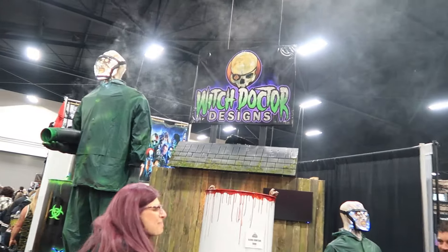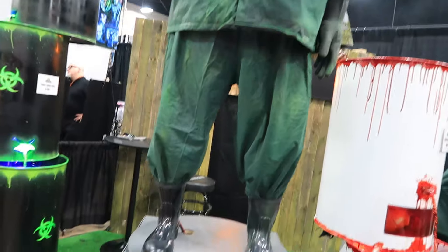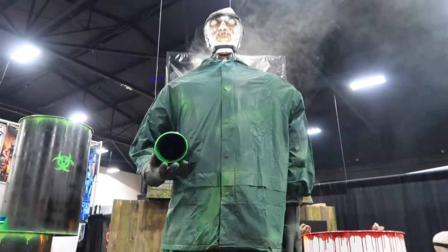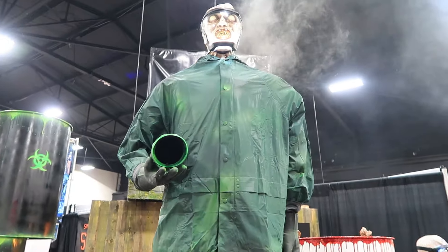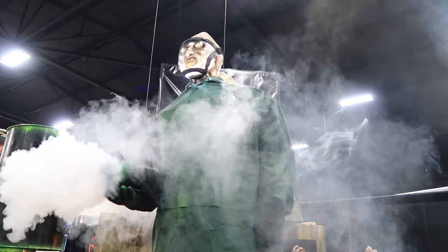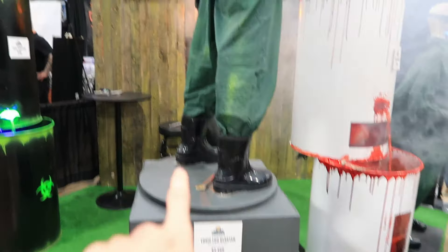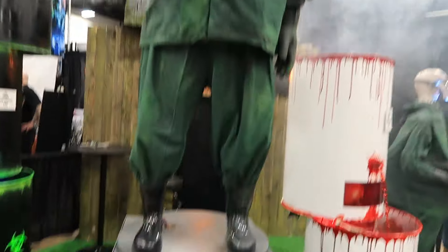Witch Doctor Designs is the booth right here. They have amazing product — a lot of toxic stuff, which you know I love: my green, lime green toxic. The Toxic Fog Blaster. I think he's going off — let's take a look. This is so cool. His face has lights in it, and you'll see in a second what he does. There's already fog going off. The whole base turns, almost like a full 360. He's got a full fog machine in his arm. That is awesome — that's the Toxic Fog Blaster.